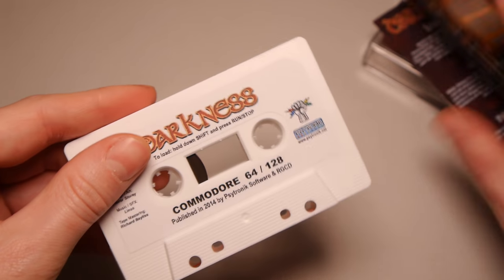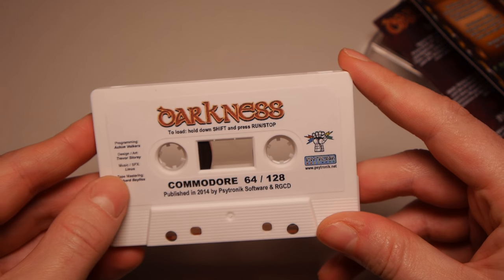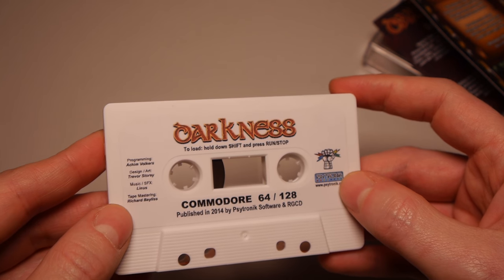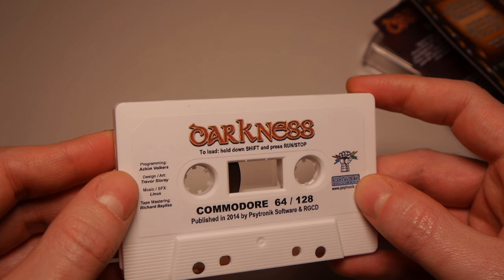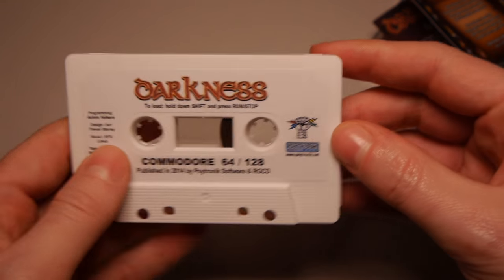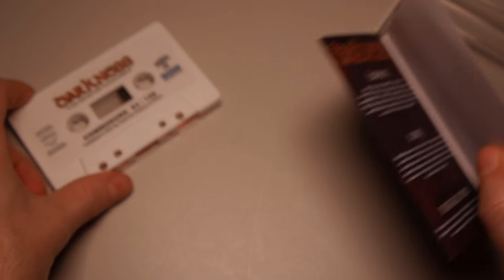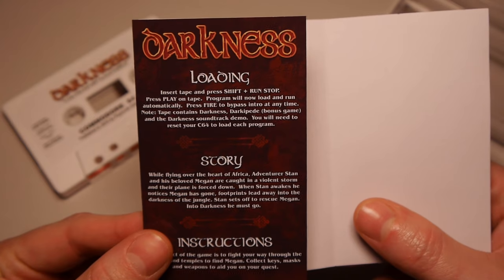Inside we have the tape in all its glory - pristine tape. Citronic written on there. We've got programming by Akim Volkers, design Trevor, story, music Linus, tape mastering Richard Bayliss. I don't know anything about this game other than what I've seen, and that's part of the fun - discovering exactly what this is about.